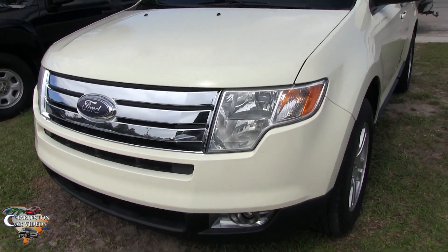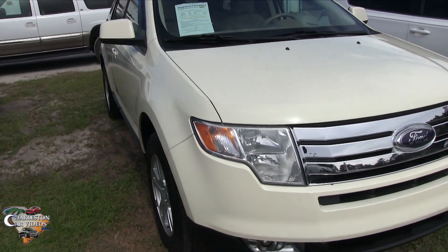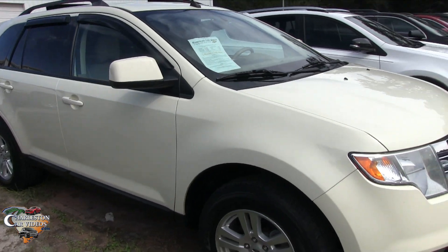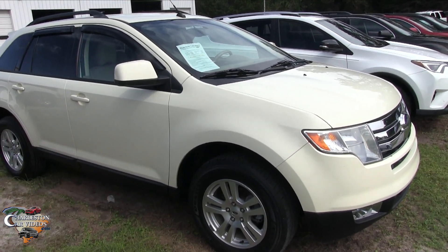So far looking pretty clean. The Ford Edge has been a popular vehicle over the years, and Ford still makes them even today in 2017 — so it's a 10-year-old car here. Let's see how she's holding up today.